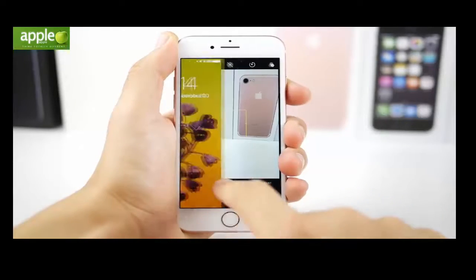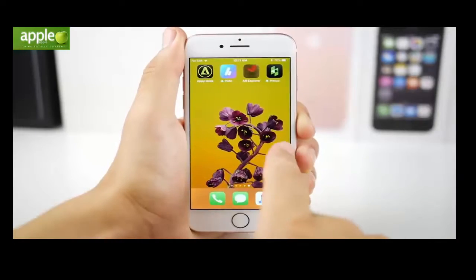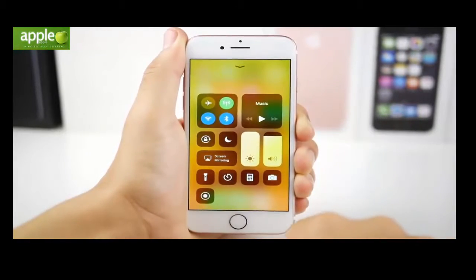Right away when you get into the lock screen you're going to notice it's very similar the way it functions, but the clock is a little bit smaller and the passcode numbers are a little bit different. Getting into the actual software itself, it shows a very similar experience as well — until you pull up the Control Center.